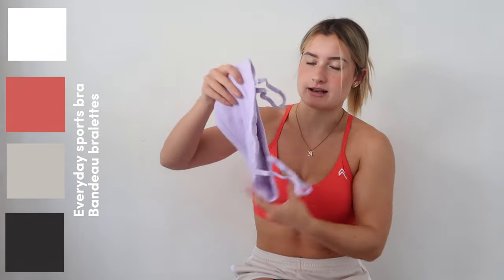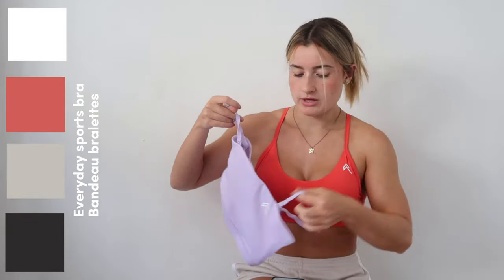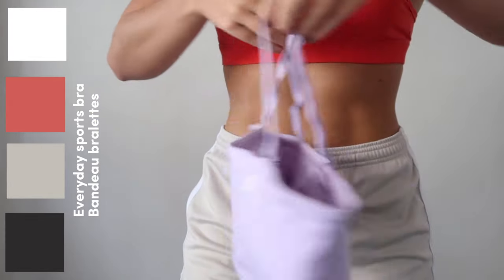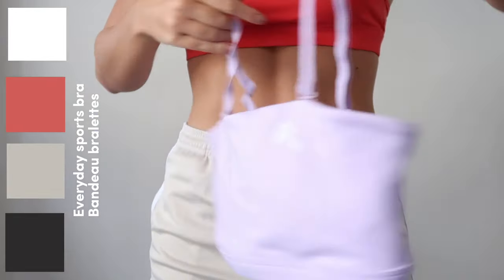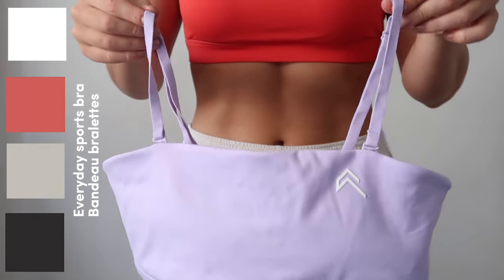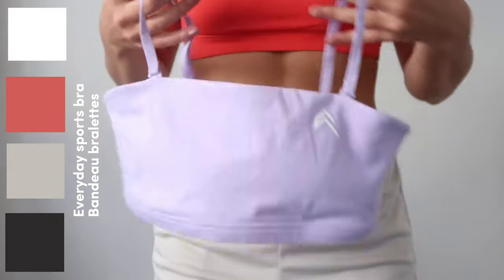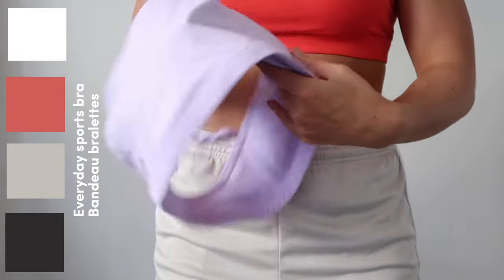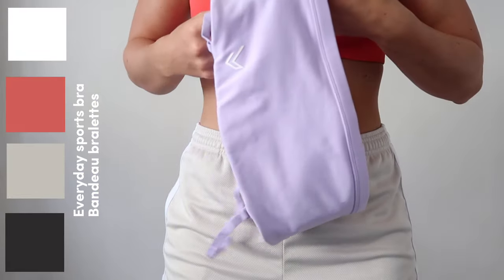I do have the Bandeau Bralette in Lavender, so I thought I'd show you it in Lavender for those of you who have never tried the bralette before. As you can see, it's a bandeau style. These straps are actually detachable and you can style them multiple different ways — criss-cross, or you can literally take them completely off and just have the bandeau without the straps. I really like the bandeau, but I don't have it in enough colors to fully test yet.